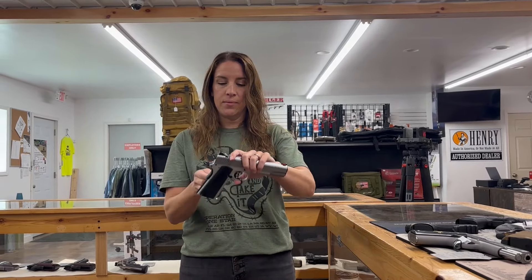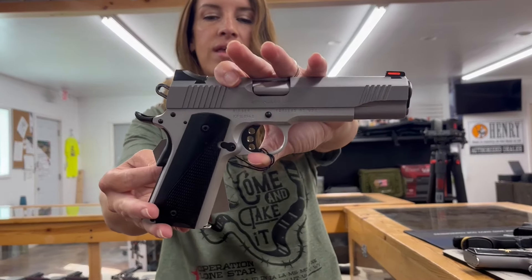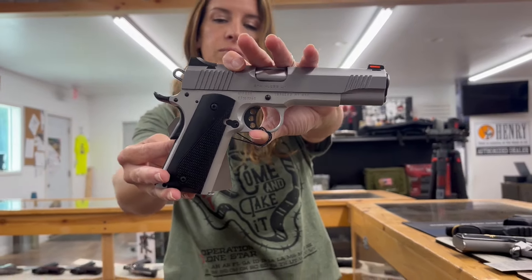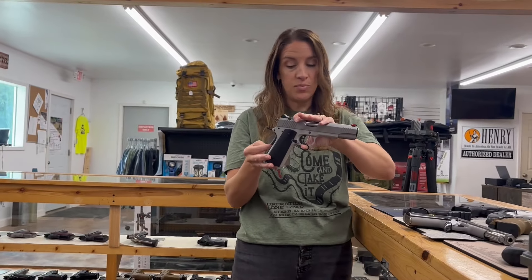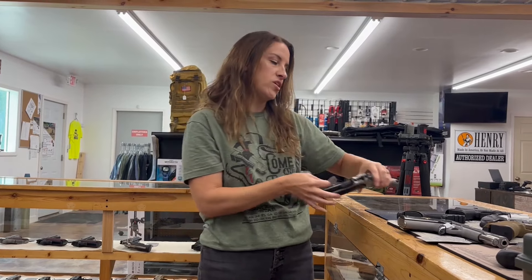We're going to start off with a Kimber. This is a 1911, the Lightweight Arctic, LW Arctic. It's a 9mm, single action, five inch barrel, nine plus one rounds. Comes with one mag for $733.